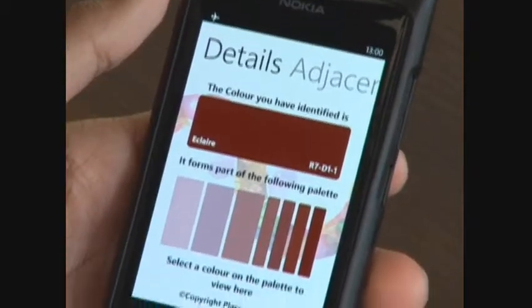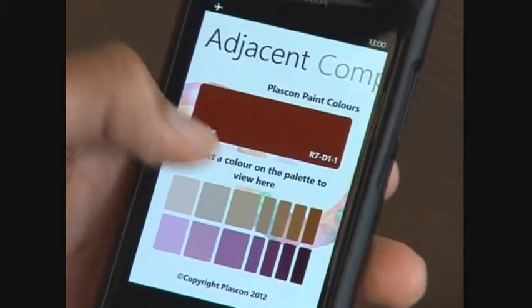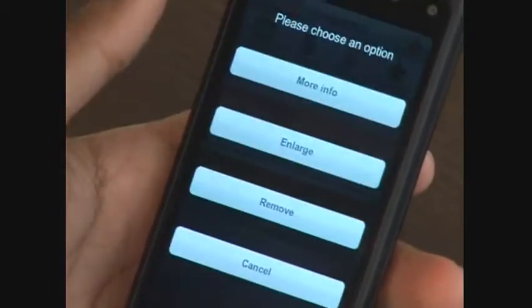Rene, I've heard a number of interesting things about this application, but if you had to explain it to somebody that's never heard anything, what exactly is it? Well, the idea is basically to allow people to walk around with their mobile devices and whenever they get inspired by a color they see in nature or wherever they are, they can simply whip out their phone, use the application and identify the specific Plaskon paint color using it.